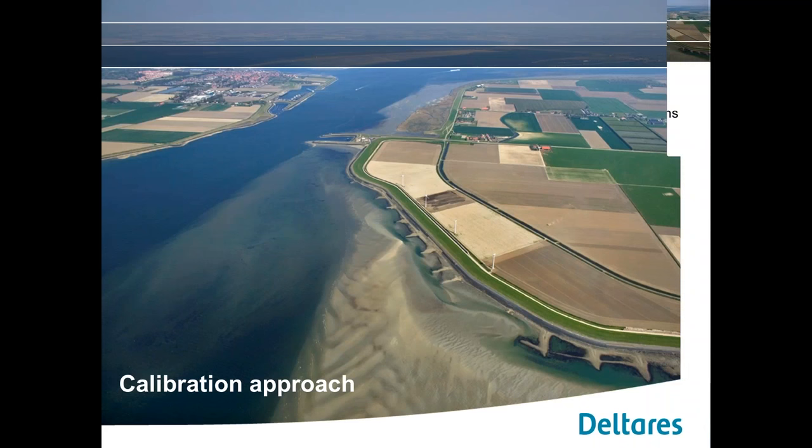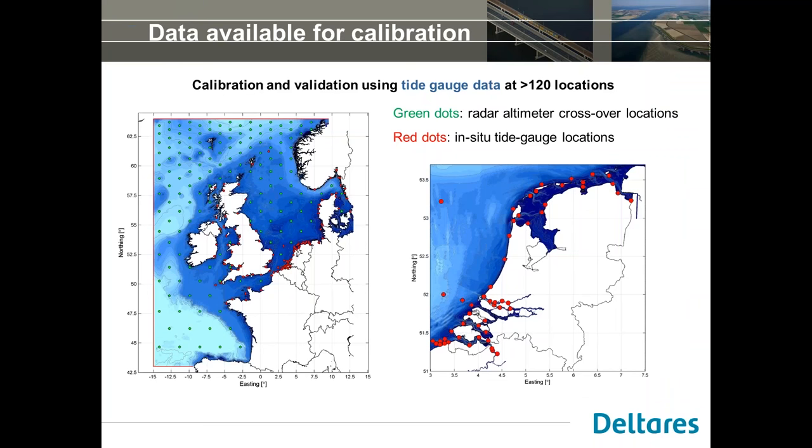For calibration and validation, we used both space-borne radar altimeter data — specifically harmonic constituents derived from these data, shown as green dots — and in-situ tide gauge data at more than 100 locations. These data sources are complementary: the altimeter data has very good spatial coverage but is less accurate in shallow water and does not include the surge; while tide gauge data is much more accurate in shallow water and includes the surge, but is mostly confined to coastal areas.